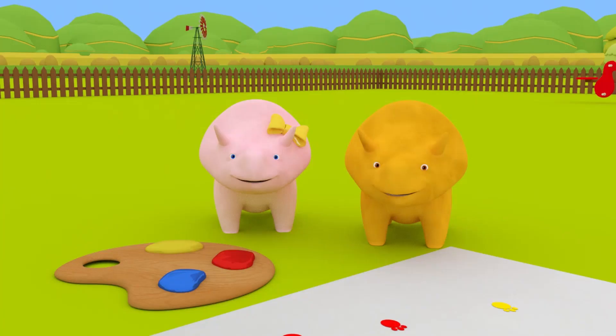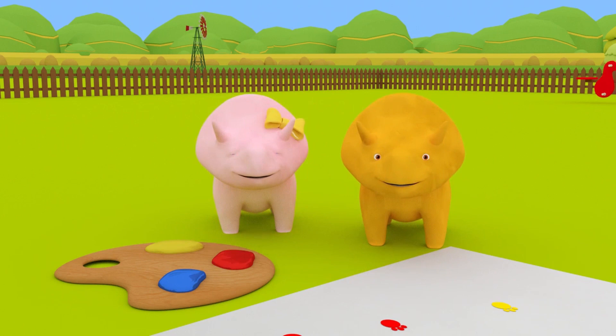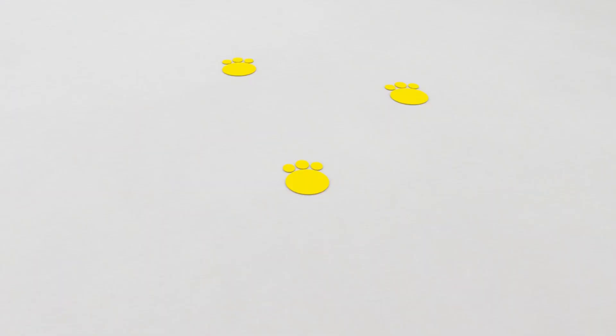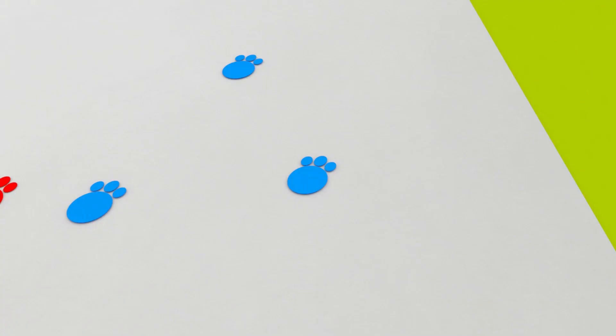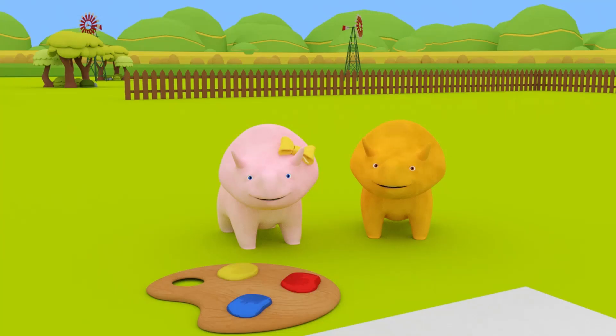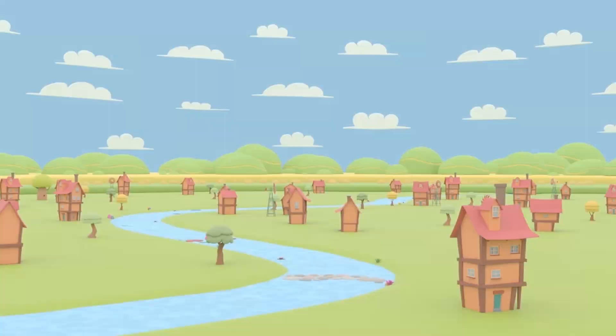Well done, Dino and Dinah! You learned lots of colors today! Can you remember what they were? Yellow and orange, and blue! And red… and orange! Yes, Dinah! We also learned blue and purple, too! Well done, dinosaurs! See you next time!